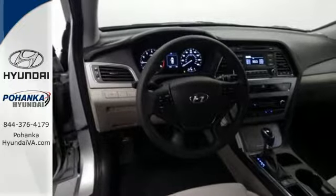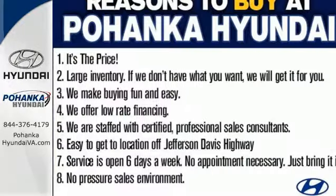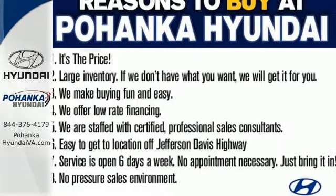Captivating style, useful power and standout safety — this Sonata is ready for a test drive.